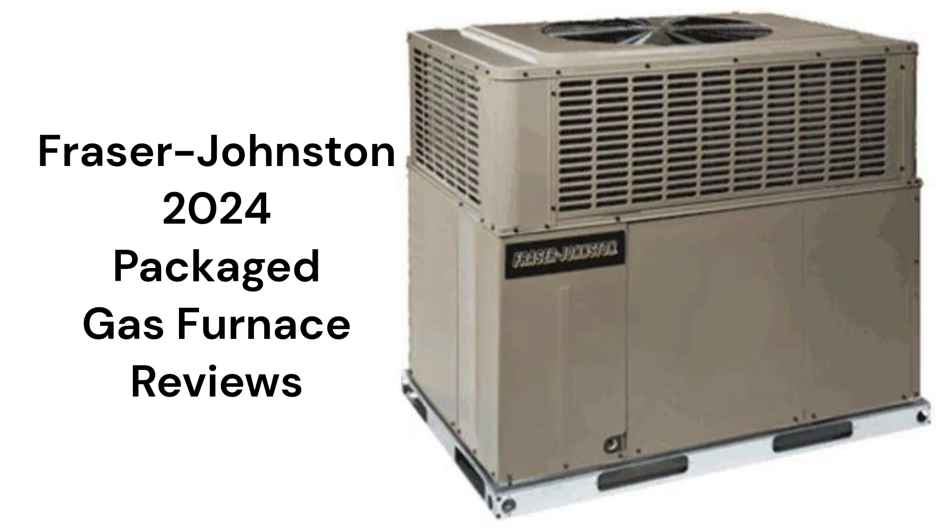The warranty does not have a unit replacement guarantee in case of compressor or heat exchanger failure.